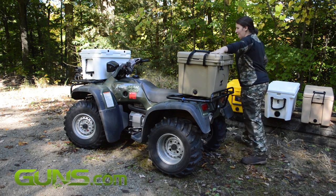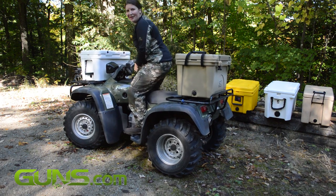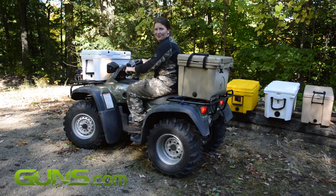We're loading up and we're heading out to the woods for a torture test. Since we don't have a grizzly bear that's willing to throw these bad boys around, we're going to do it ourselves. We just hope one of them survives.